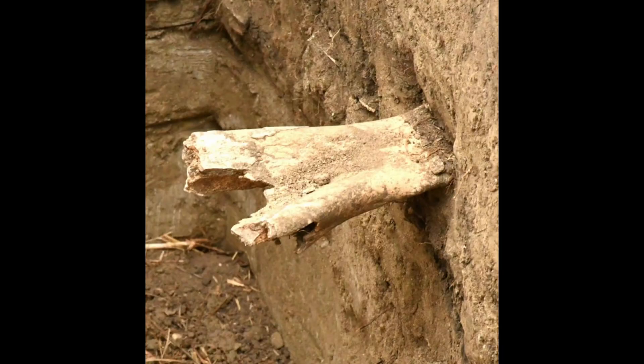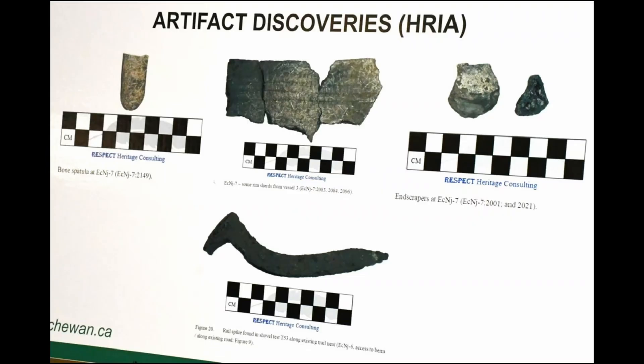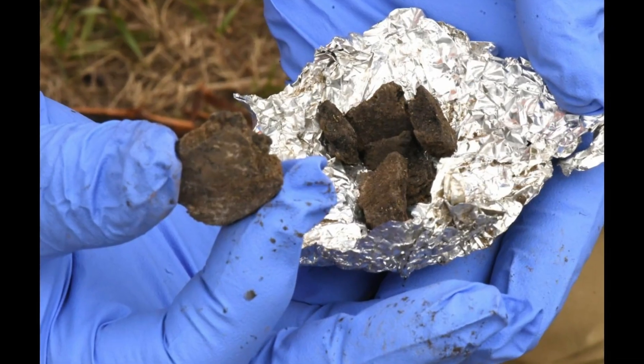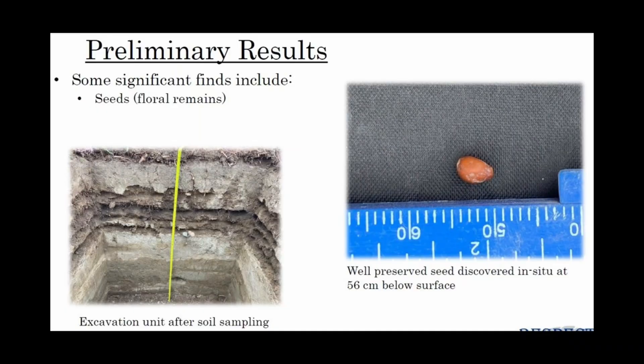But the number isn't the story — it's what was inside that count. Bison scapula hoes, actual tilling tools, in a region where agriculture supposedly never existed during this time. And in the carbonized food crust on pottery from the same layers: maize starch — corn — cooked here 15 centuries ago.